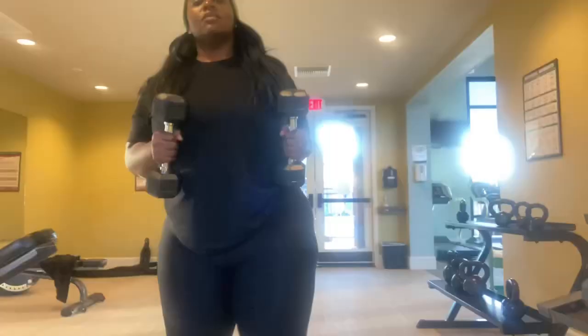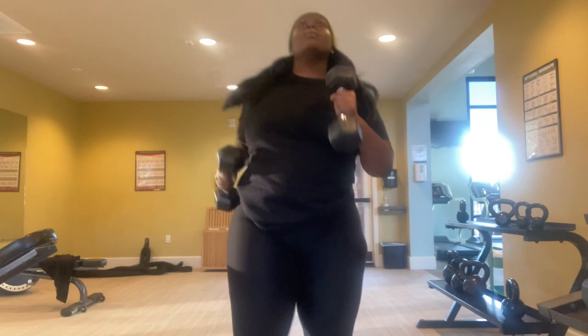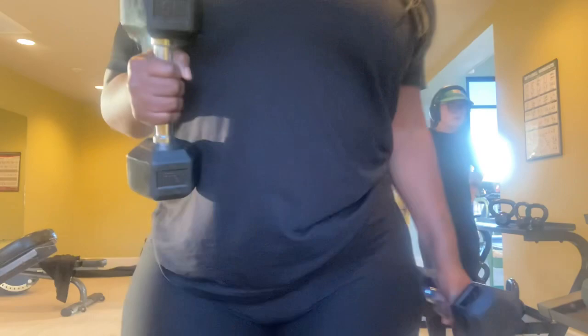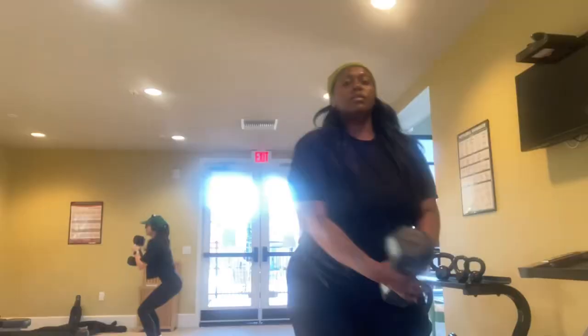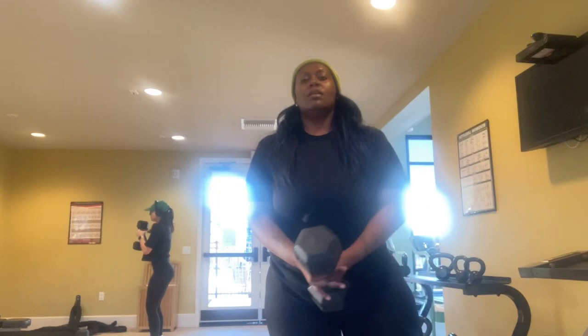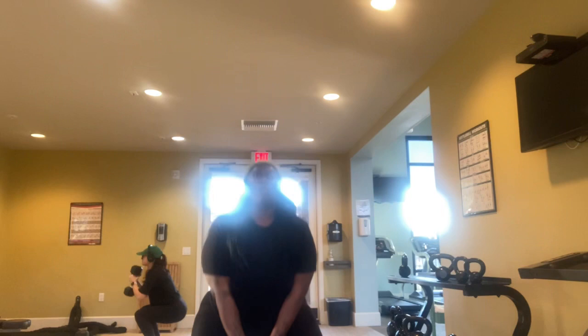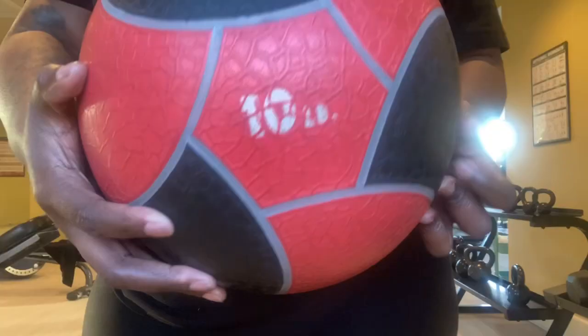Then I grabbed those 10-pound weights and got to running — just running for her life! A girl came over and threw me off a little, but she was cool, she just wanted to do some squats too. Next I grabbed a 25-pound dumbbell and did some deep squats, keeping them nice and low and slow to keep that dump truck fat and strengthen the legs — four sets of 15, 60 in total.